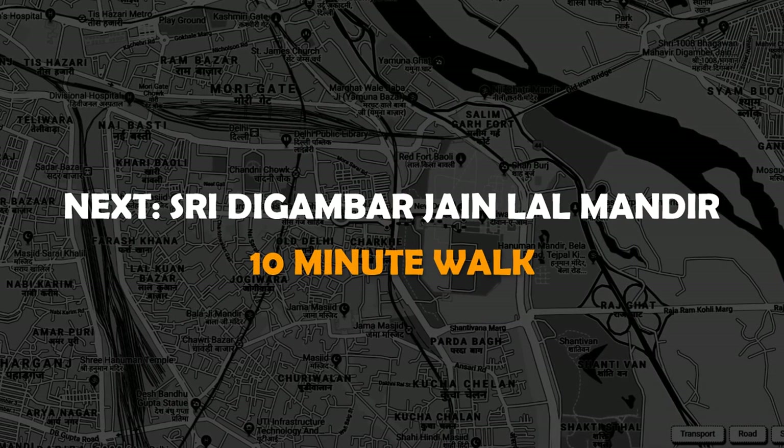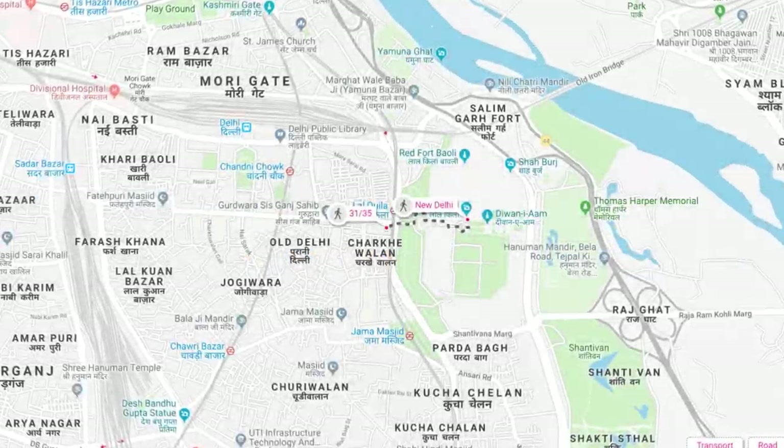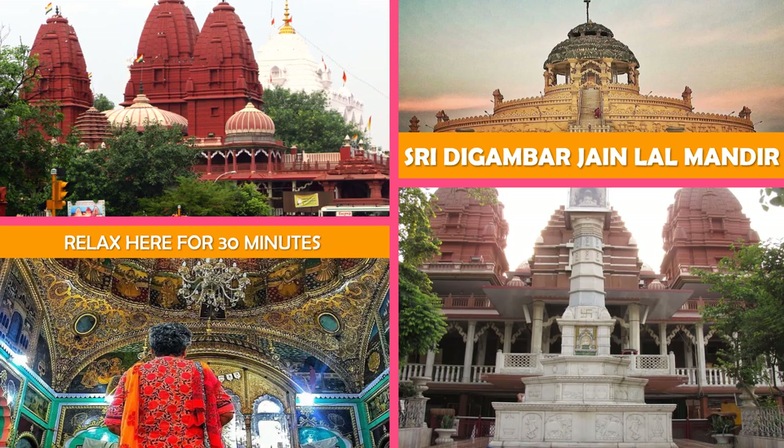Move on to Shri Digambar Jain Lal Mandir — an iconic Jain temple made of red sandstone, featuring several shrines, a bookstore, and a bird hospital.